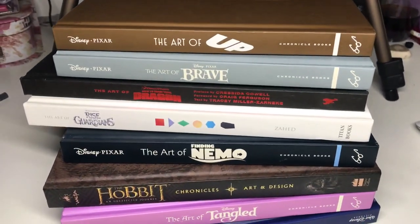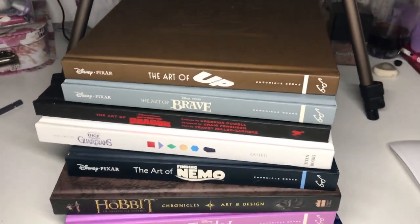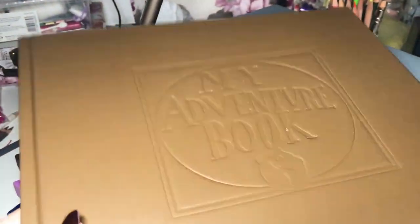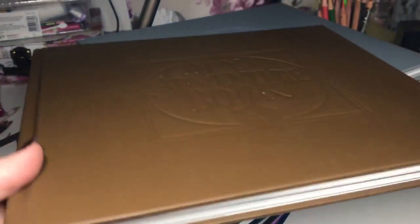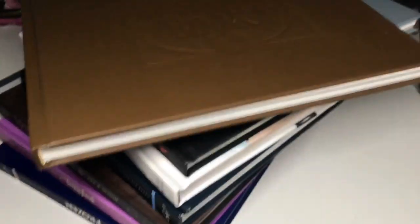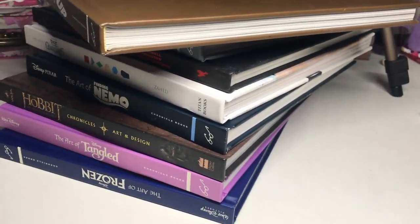I'm going to switch to my other camera and give you a little flick through of these books. One thing I love is the covers — they usually have something embossed on them. This one is obviously made to look like the adventure book from Up, which I love.